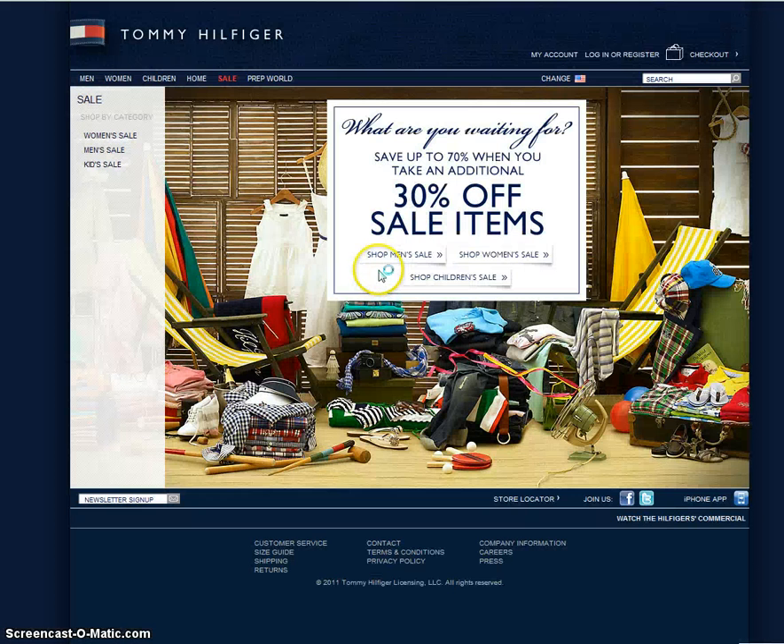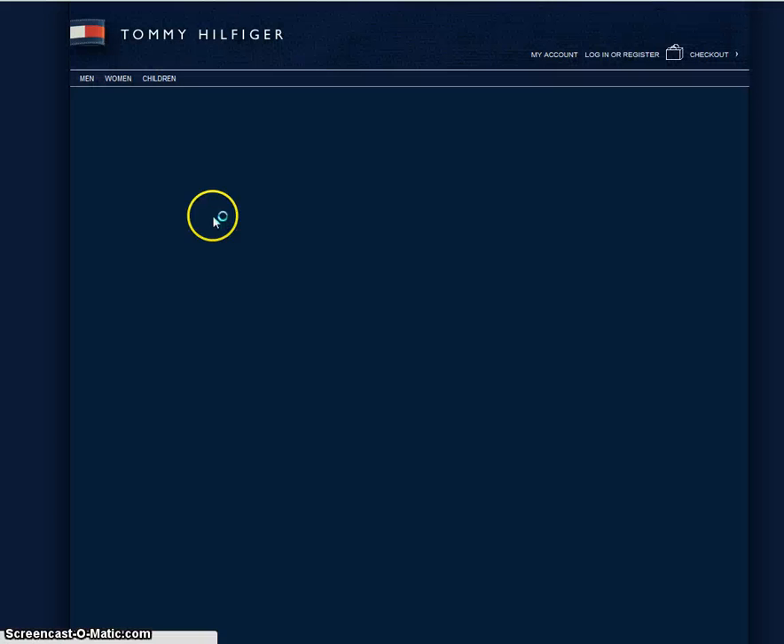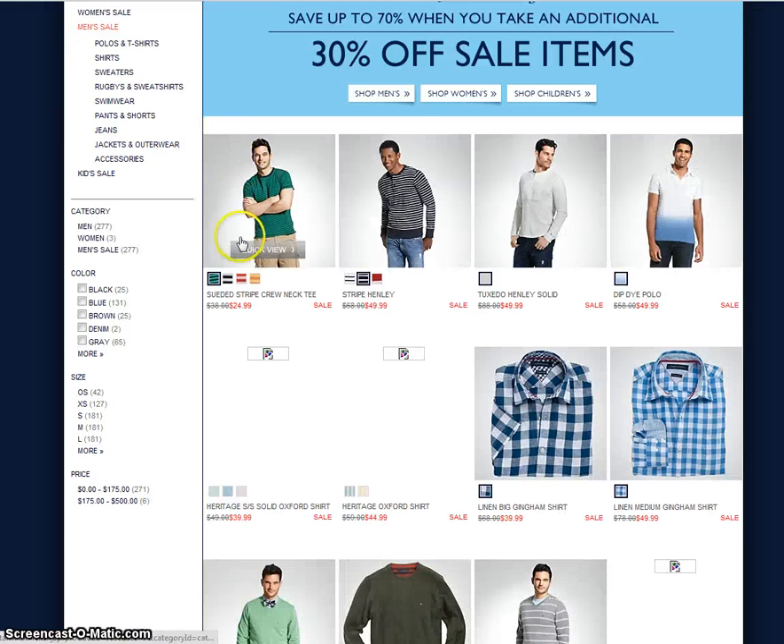You'll see here that the coupon is copied into your link. You can go ahead and scroll around the Tommy Hilfiger website and see what you want to get. I'll go ahead and look at some men's clothing and scroll around to see if anything catches your interest.